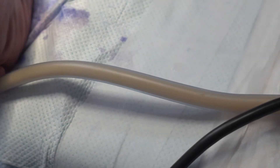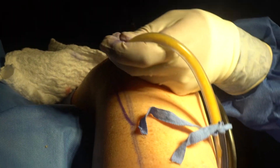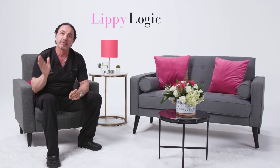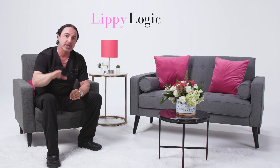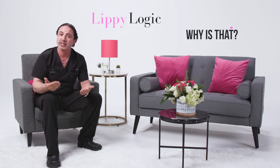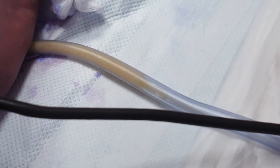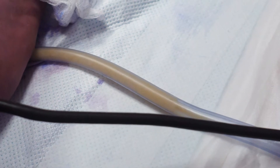Lipedema fat looks different than regular normal fat. It has a whiter appearance. Normal fat is more like chicken fat — it has a yellowish color. Lipedema fat is generally whiter, and the more fibrotic the area and the patient, the whiter it's going to be. That's because fibrosis is scar tissue, and scar tissue is white — it's dense collagen.